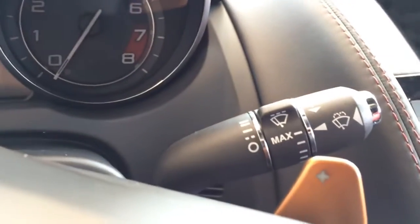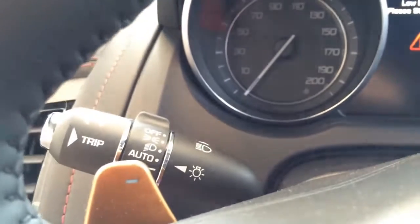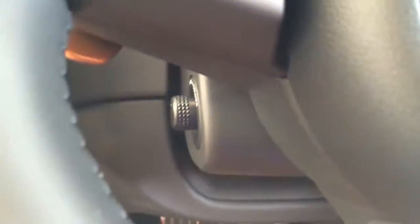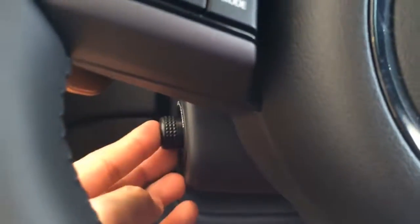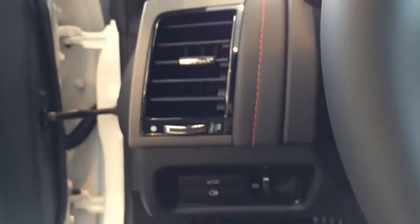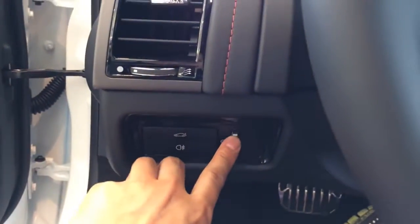Here you have the controls for the windshield wiper blades. Over here you have your light control and the turn signal light control. The steering wheel also features electronic tilt and telescopic steering column. Here you have the driver side air vent, fog light control, trunk release, and the instrument lighting control.